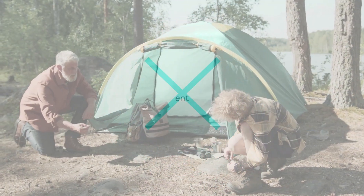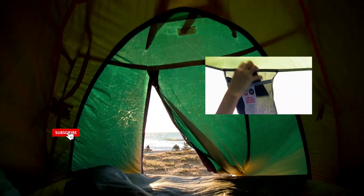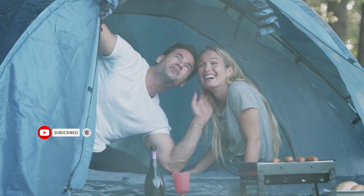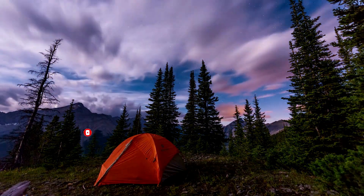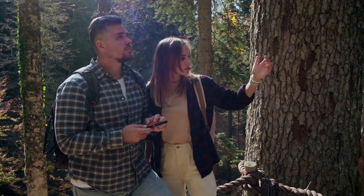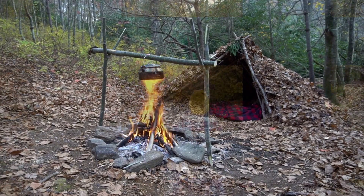10. Emergency Shelter. A lightweight emergency shelter, such as a bivvy sack, tarp, or tent, is an essential piece of hiking gear because it provides protection from the elements in case of unexpected weather changes or emergencies. It can also serve as a temporary shelter if a hiker gets lost or stranded. Having an emergency shelter can make a huge difference in a hiker's safety and comfort on the trail.